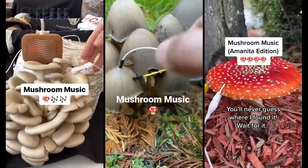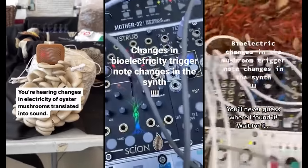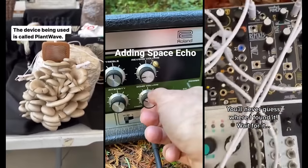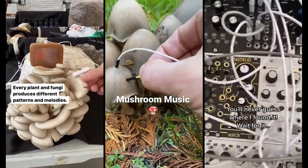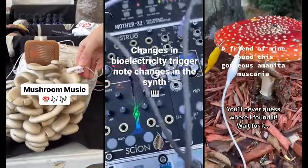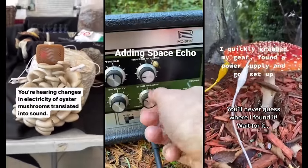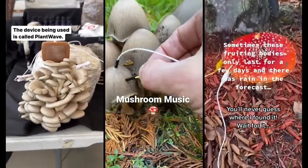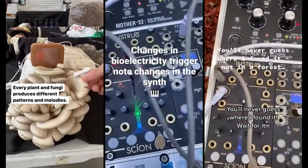Mushrooms, usually associated with the culinary world, have found a surprising role in the realm of music. This unconventional fusion involves using mushrooms to create unique and intriguing melodies. By employing a biodata sonification module, musicians can connect gourmet mushrooms to synthesizers. These specially designed modules translate the activities and responses of mushrooms into sound, essentially turning them into living components of a musical ensemble.